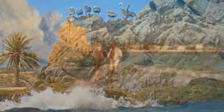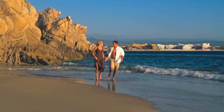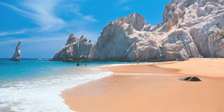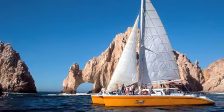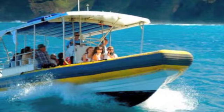We recently visited two: Chileno Bay and Pelican's Rock near Lover's Beach. The most popular way to go snorkeling in Los Cabos is by purchasing a snorkeling tour. However, you can also charter your own boat or drive to spots that are accessible from the beach.